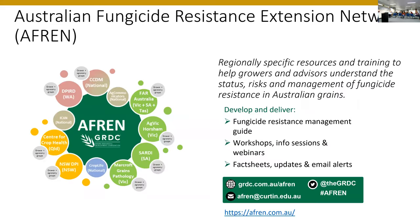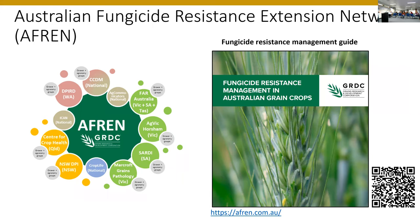I'd also like to mention the Australian Fungicide Resistance Extension Network — a group of experts around the country that puts together information around local resistance issues and gets it out to growers and researchers. A fungicide resistance management guide has recently been released. If you're interested in fungicide resistance issues in Australia at the moment, I do recommend having a look — it's really well laid out and quite succinct.